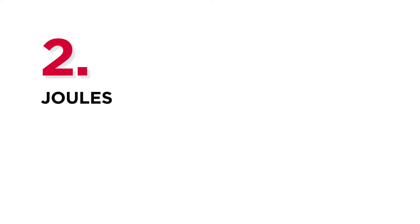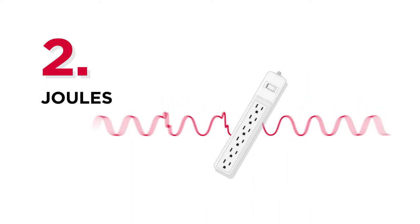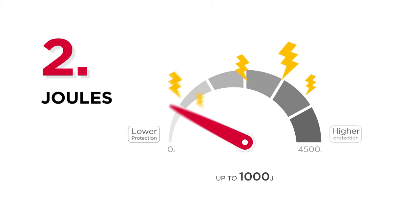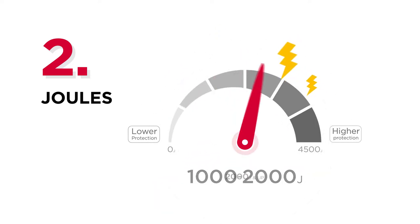The second thing to consider is joules. Surge protectors absorb the spikes in energy from power surges, and the joule is the unit to measure the level of protection that surge protectors provide. The higher the rating in joules, the better the protection for electronics.